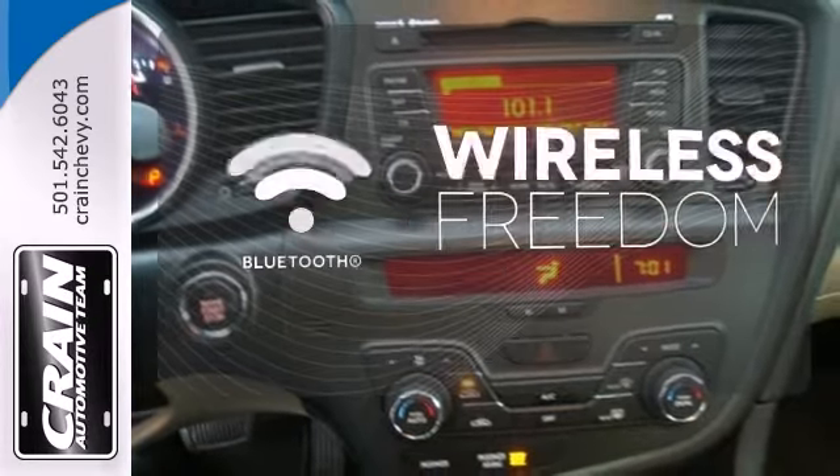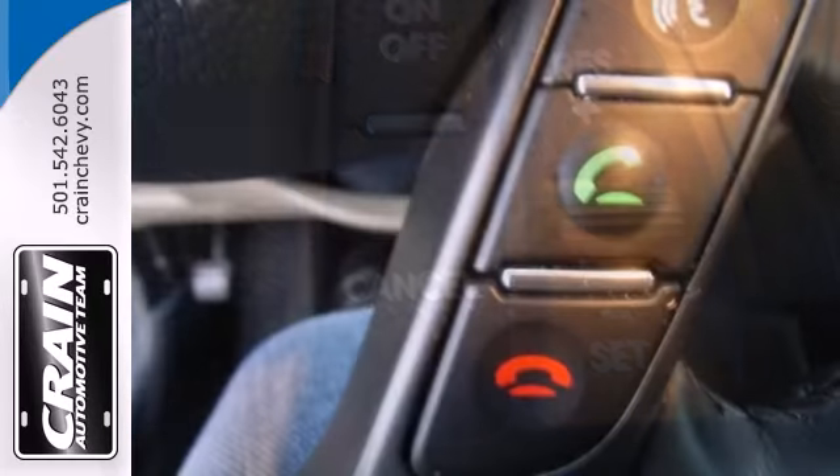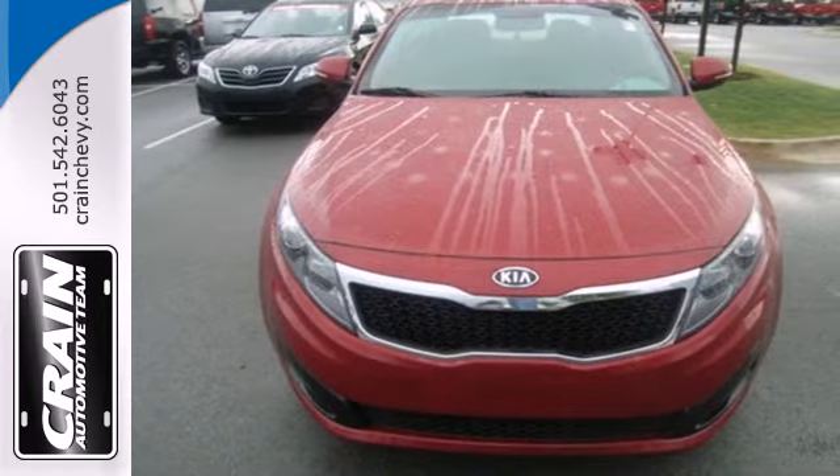You don't have to put your life on hold when you have Bluetooth. Eyes will roll with jealousy when your colleagues realize you didn't have to break the bank to drive like a captain in this Kia. Make it yours today.